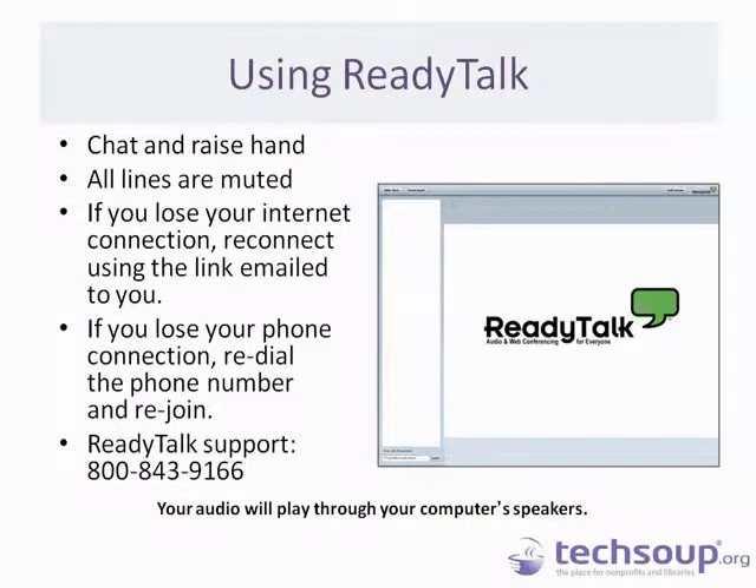A little bit about the webinar tool that we are using today: we are going to be using ReadyTalk. If you have any questions, go ahead and type those into the chat pane, which should be on the left-hand side of your screen. You should be able to listen to the audio via your computer, but there is also an alternative phone number shared in your confirmation email.